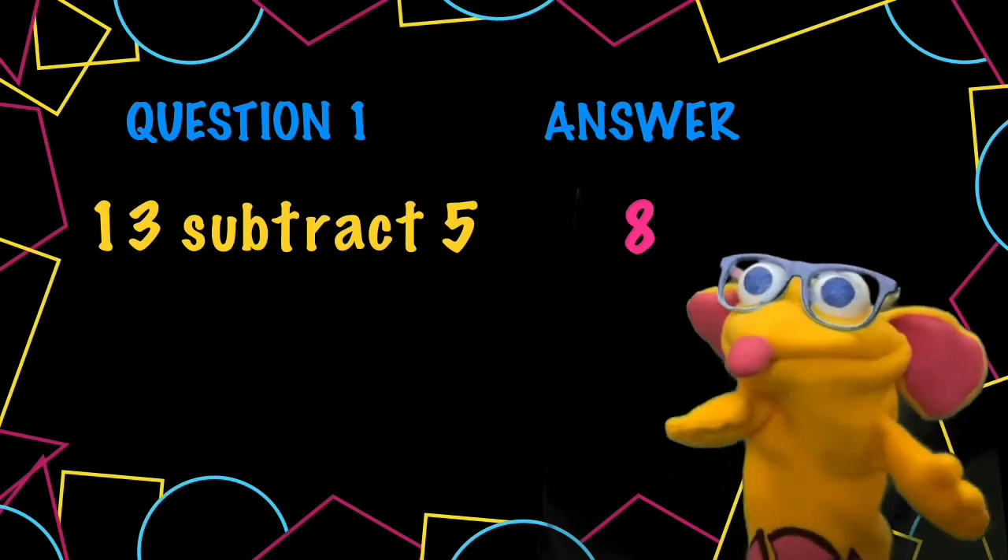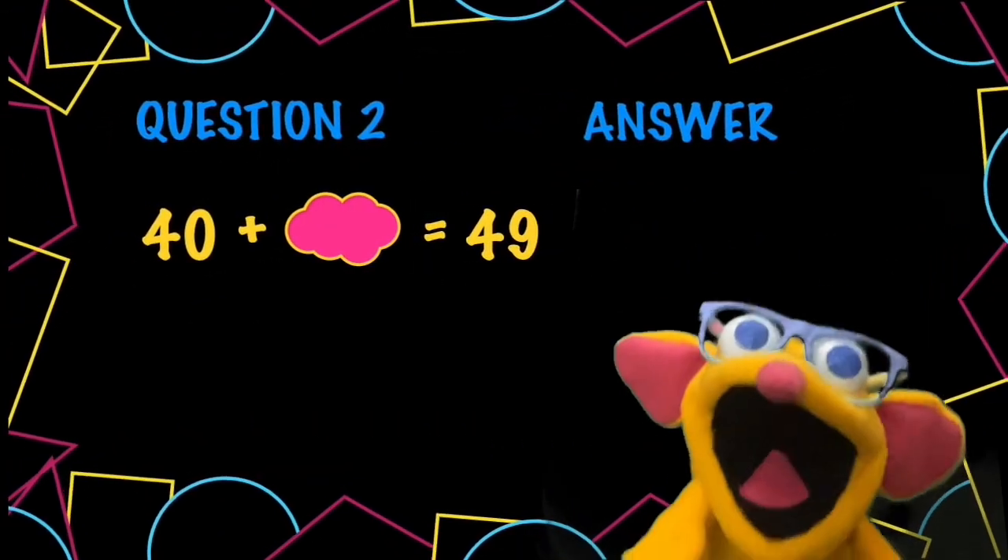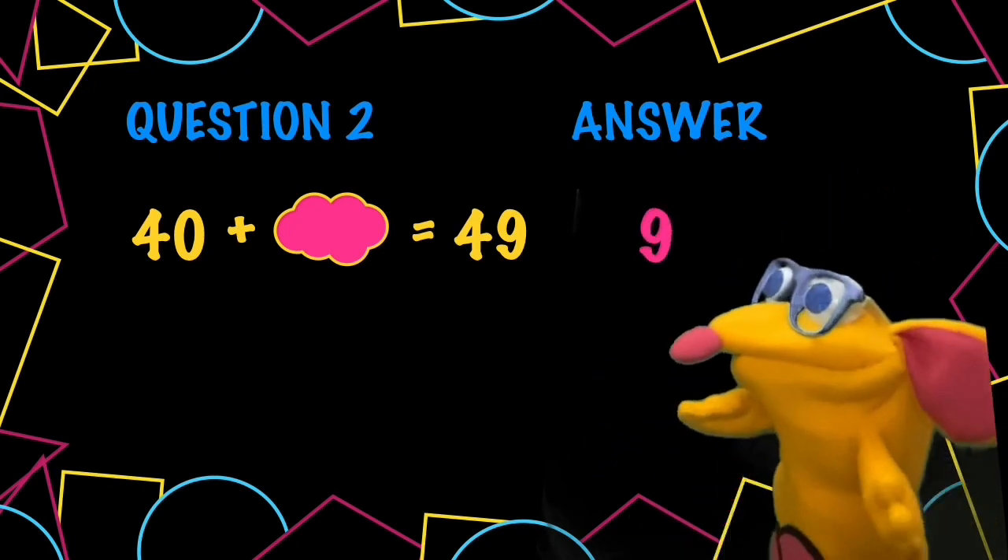Question 2. 40 plus 9 equals 49. We use place value.